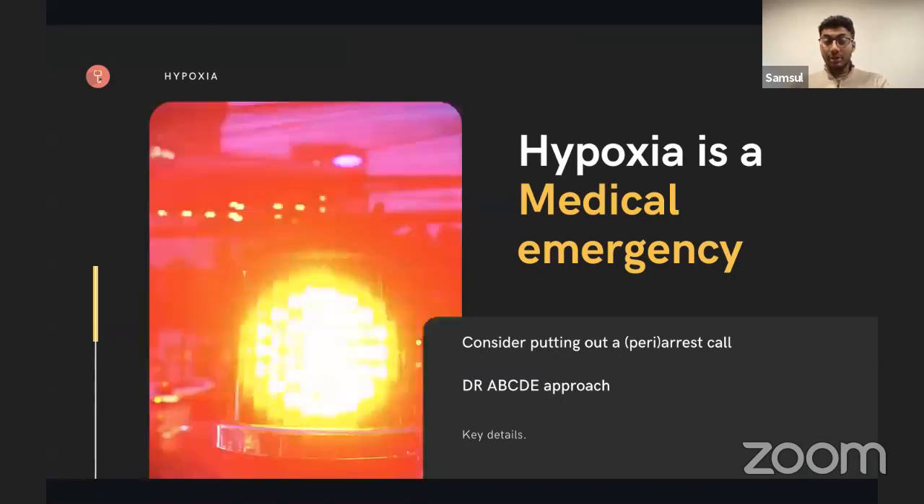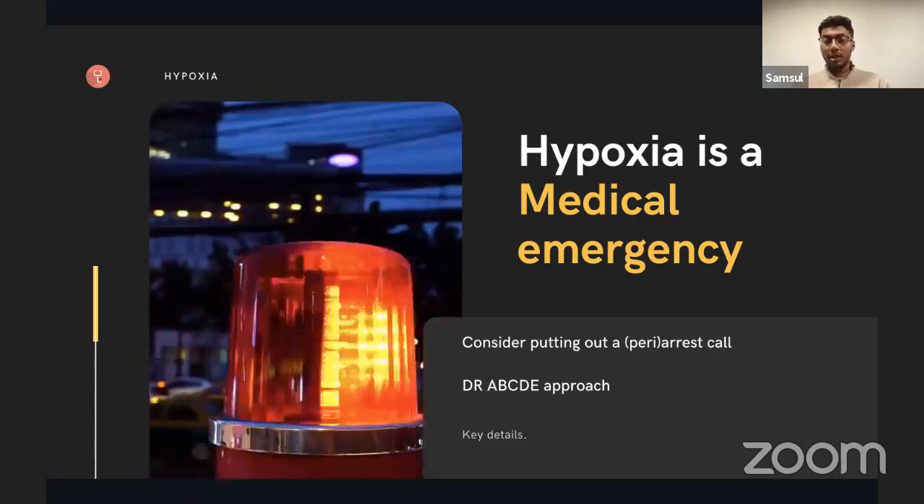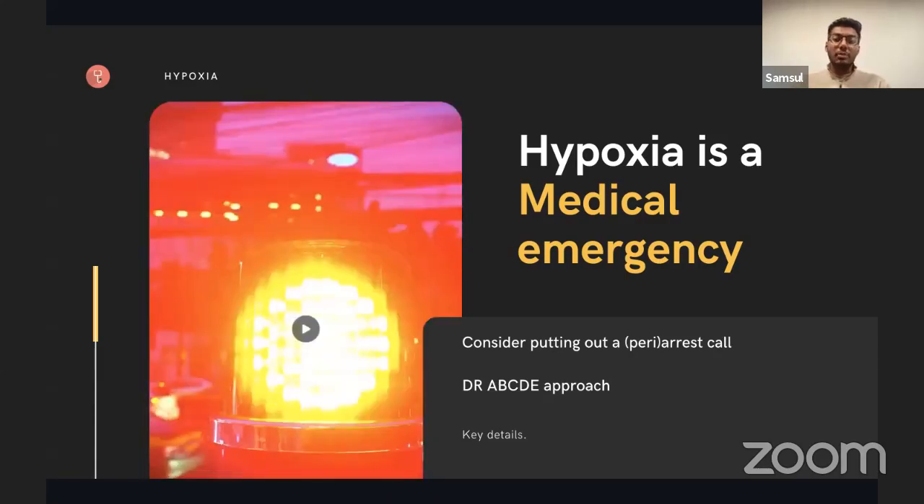Hypoxia is a medical emergency — one of the most important things you'll encounter as an F1. You really need to know how to identify, assess, and manage it. Remember that every time you need to do your ABCDE approach: Airway, Breathing, Circulation, Disability, Exposure. If you're concerned, you must contact your senior, and if the patient is really unwell, you need to put out a MET call — a medical emergency team call.